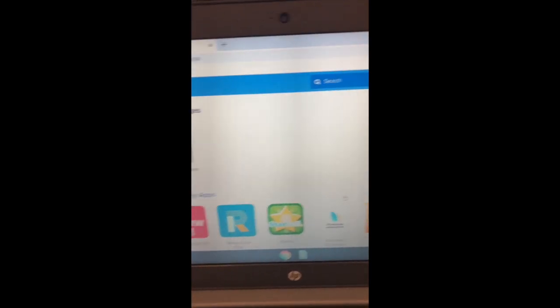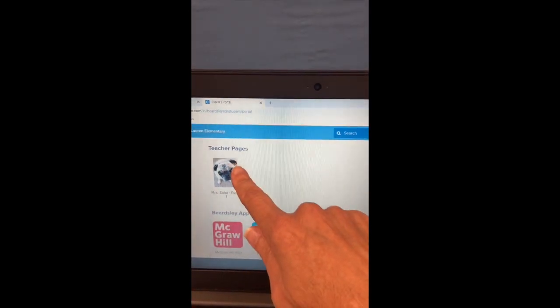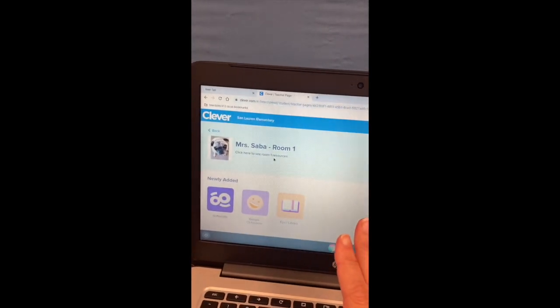Let me get the QR badge. There we go, now we're in. Once we're in, you're going to see all of those little apps down there, but we don't want those yet. We're going to go into my classroom and click into my Clever classroom.